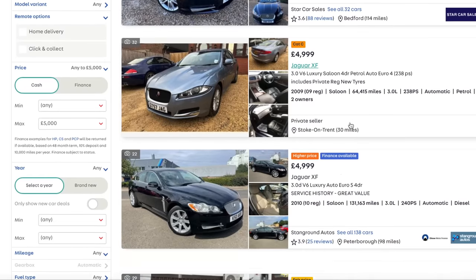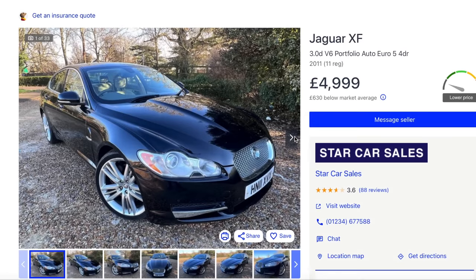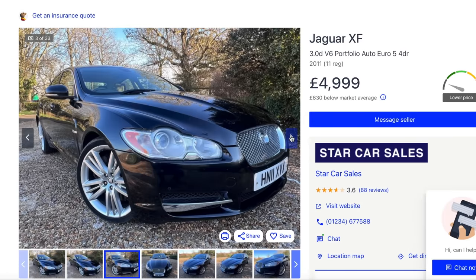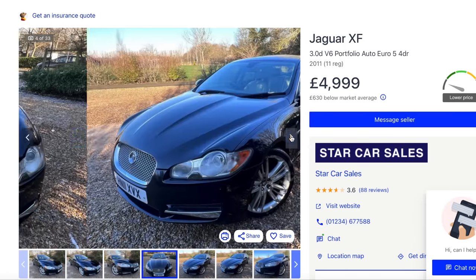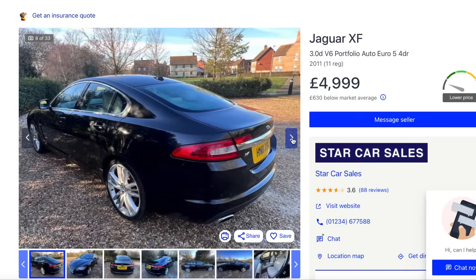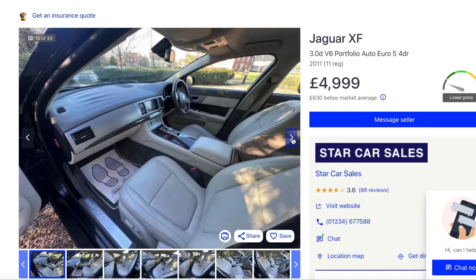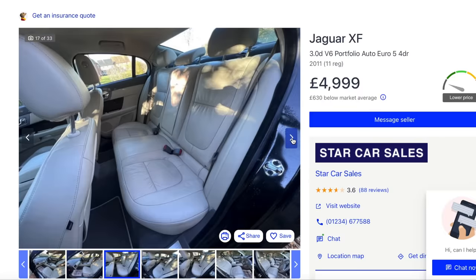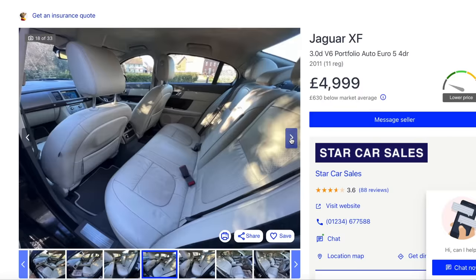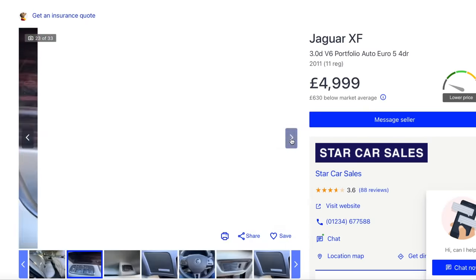That would be the one I'd go for. At the very minimum you need a Premium Luxury - avoid the base Luxury because they don't even have heated seats. So that's a 2011 done 127,000 miles, so the miles are a little bit high. I like the wheels, it's got the Xenons with the headlamp wash. Such a lot of car for the money. If you go for a diesel, make sure the timing belt's been done and the gearbox has been serviced.